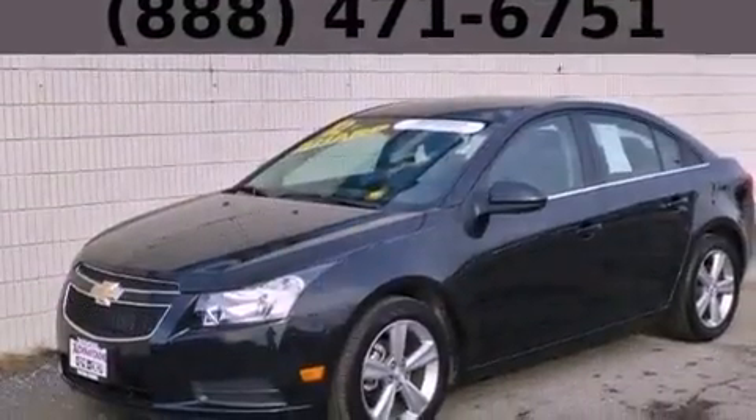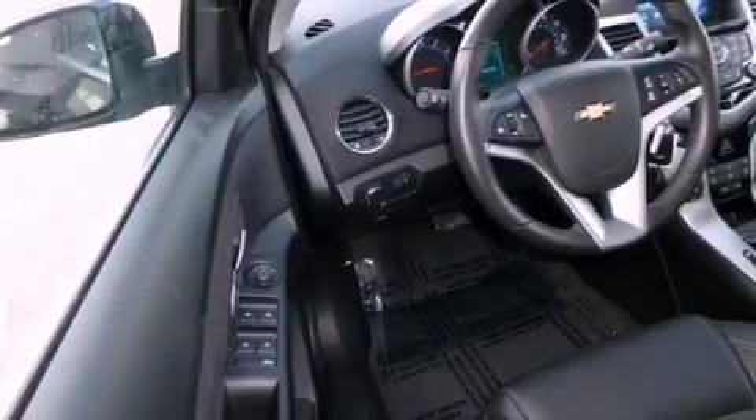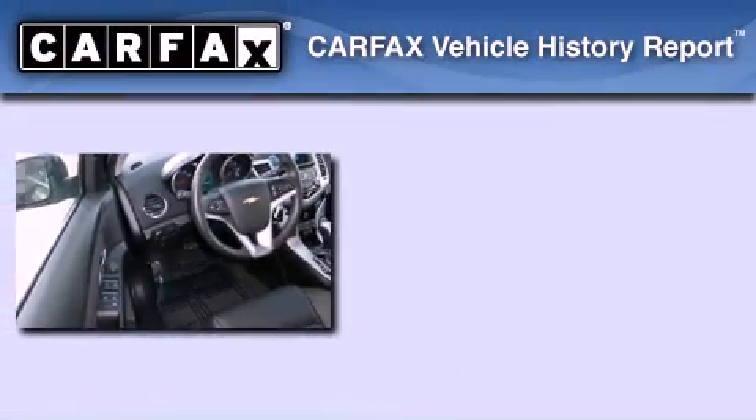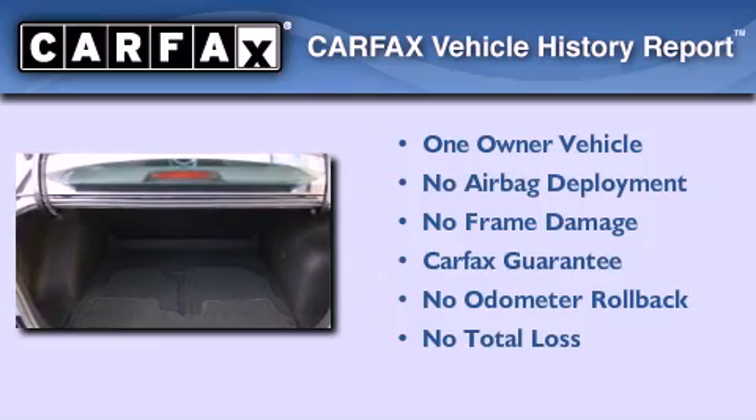With an EPA estimated rating of 38 miles per gallon on the highway, it's easy to see how you can save. This Chevrolet has had only one owner and it qualifies for the Carfax buyback guarantee.